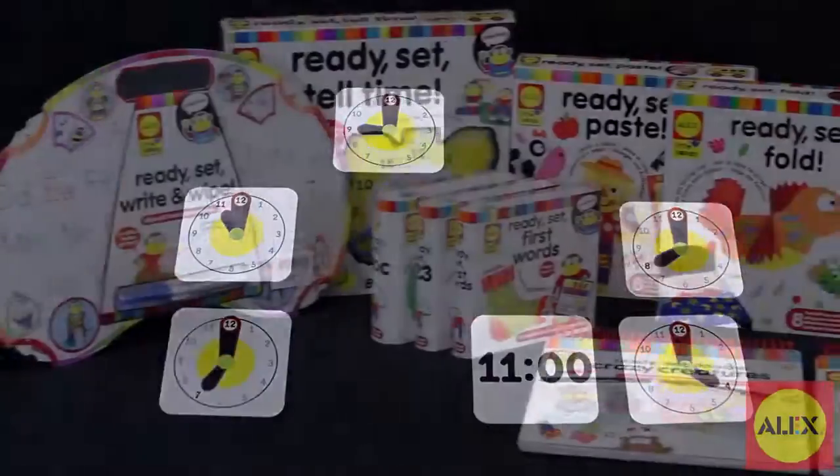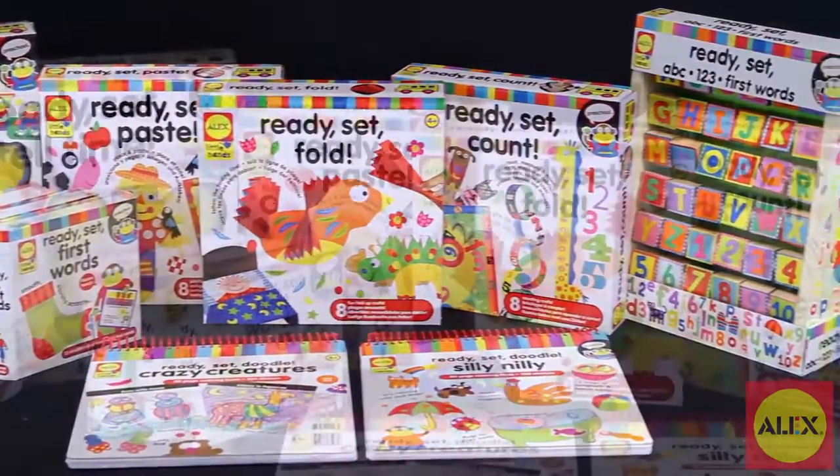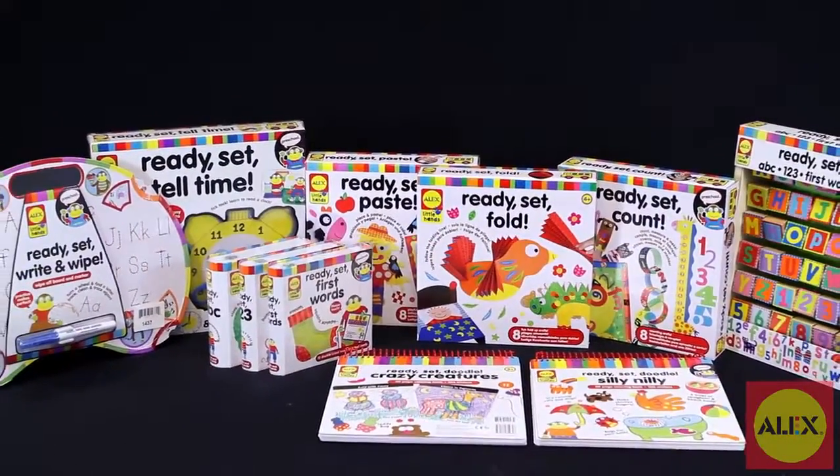The Ready Set Time Activity Kit is part of Ready Set, which develops skills and confidence to succeed in school while exposing kids to positive educational experiences that help build a love of learning for a lifetime.